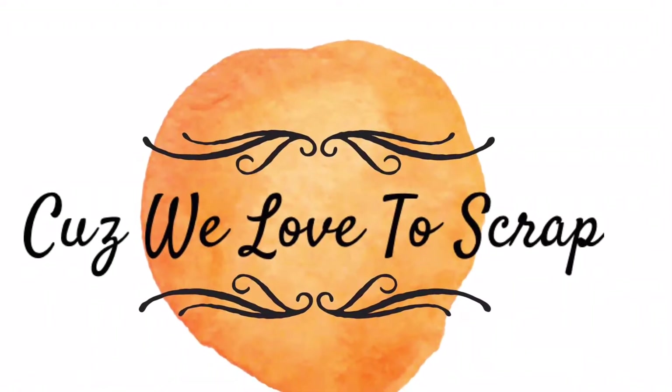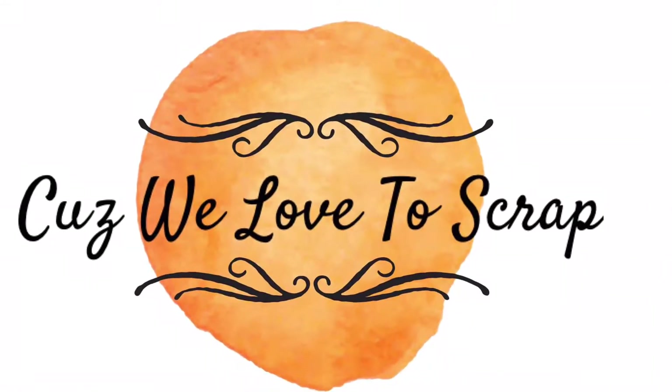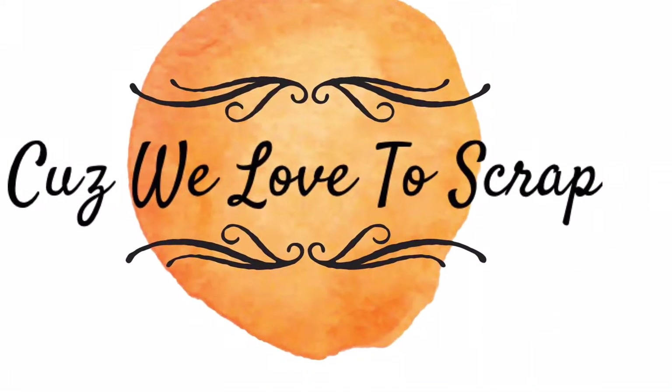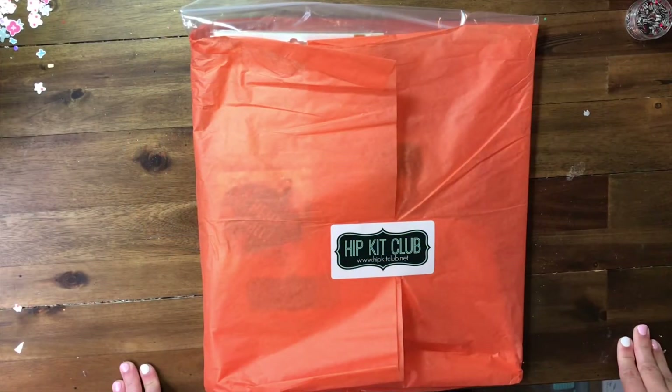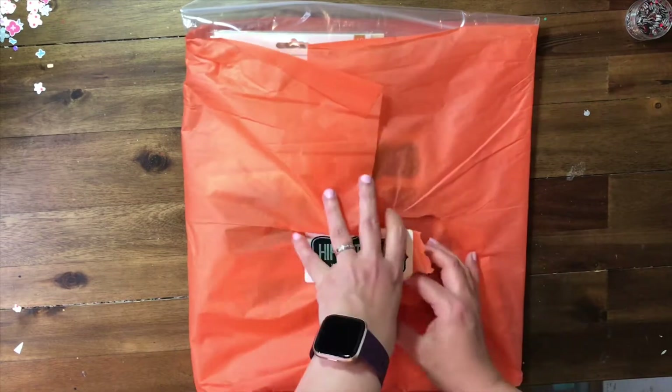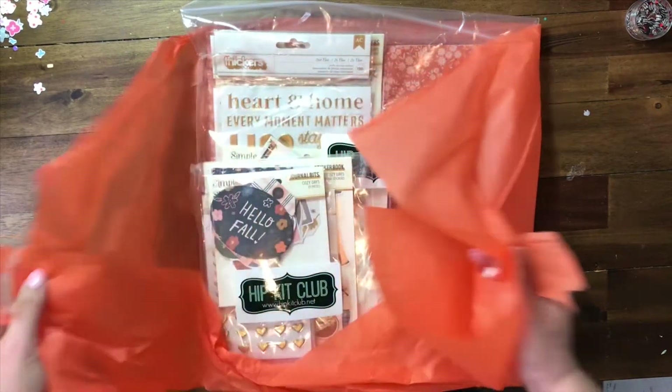Hello all, this is Nicole from Cuz We Love to Scrap and today I'm going to be doing a Hip Kit Club unboxing of my October kits. So let's get right into that. I am opening it right in front of your eyes. Let's see what's inside.